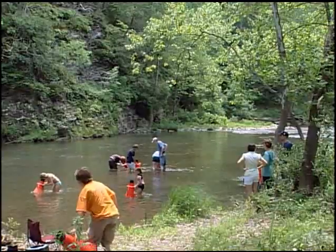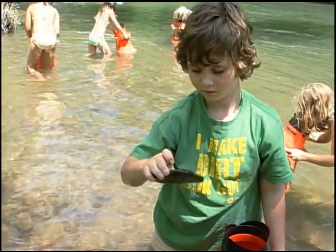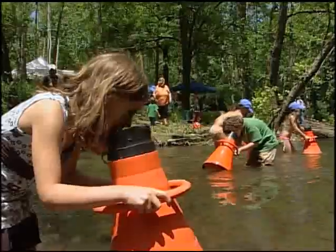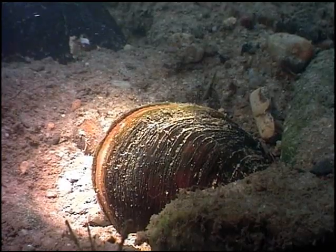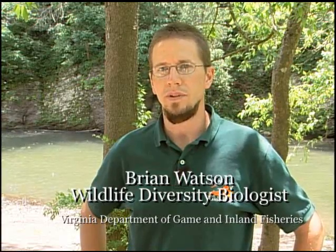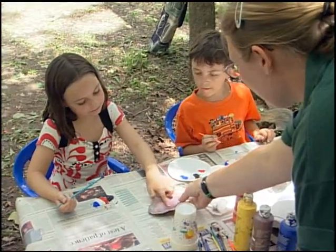Today what we're doing is a mussel restoration effort here at Fort Lewis Lodge. This is the third year we've done the event here in the Cowpasture River. Basically the purpose of the event is to try to do education and outreach with rare species, primarily the James Spiny Mussel, which is an endangered mussel here in the watershed. We want to do some outreach with local landowners and children so they become more aware of some of the rare resources and the importance of those rare resources in their backyards.